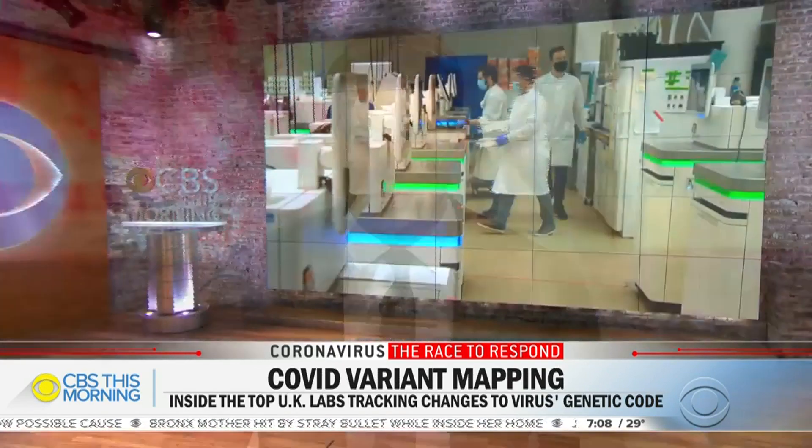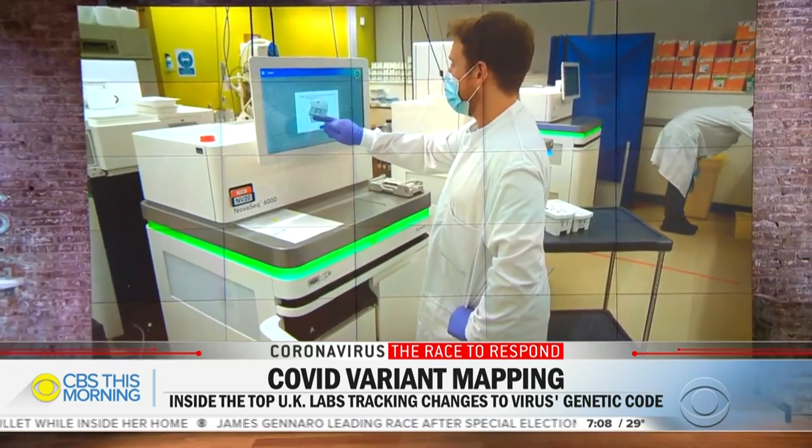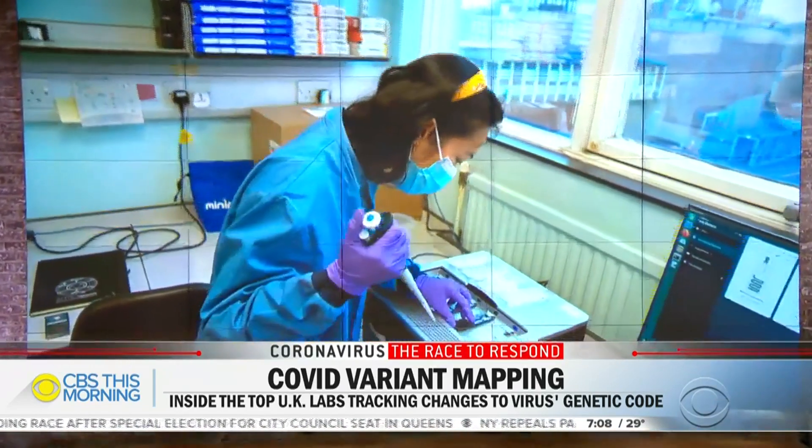Scientists in England say the fast-spreading COVID-19 variant first found in the UK is now evolving in a way that could make existing vaccines less effective. The UK is keeping a close eye on these mutations and leads the world in tracking changes in the genetic code of the virus. Roxanna Saberi is in London and shows us what we here in the U.S. can learn from the UK.